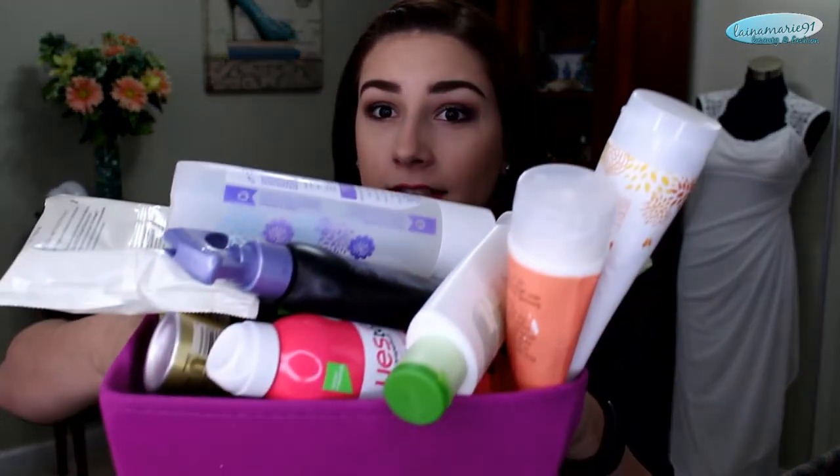Hi guys, so today I have a lot of empties to share with you. My son is over here in his little playpen, so if you hear some rustling or jingling, that's just him. He's actually eight months old today. I have so much stuff that this little box I keep it all in is really overflowing, so I really need to film this video.